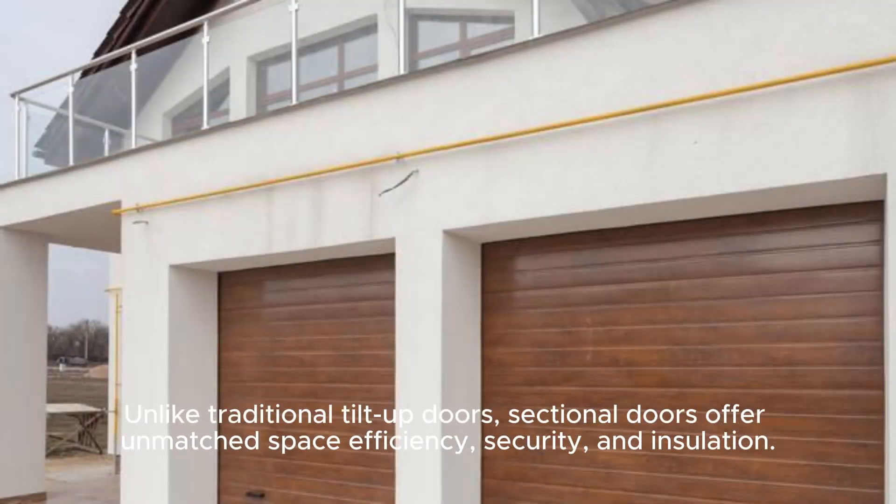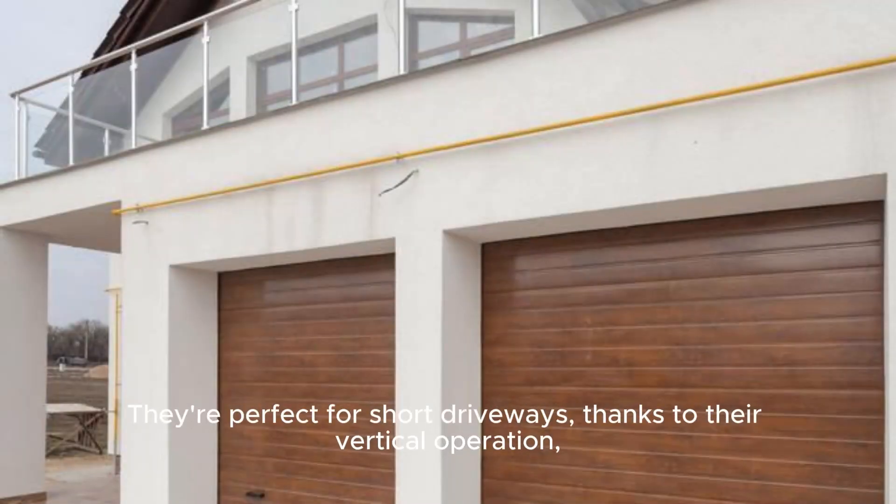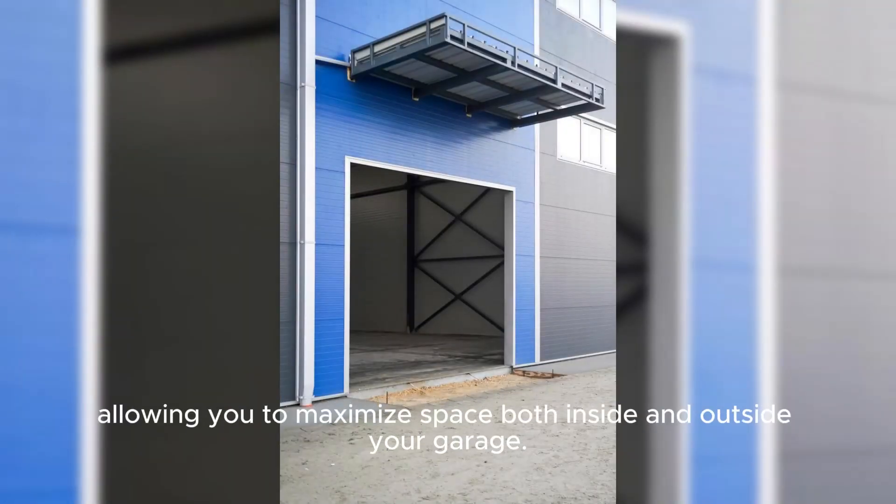Unlike traditional tilt-up doors, sectional doors offer unmatched space efficiency, security, and insulation. They're perfect for short driveways, thanks to their vertical operation, allowing you to maximize space both inside and outside your garage.